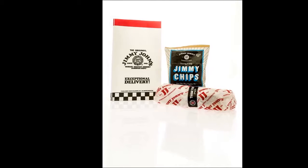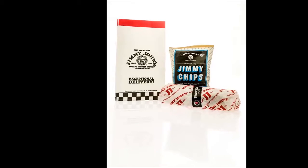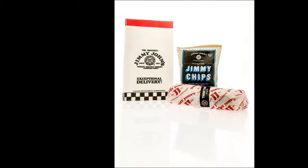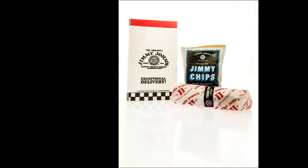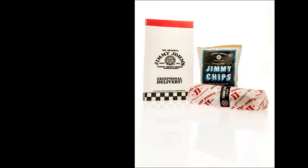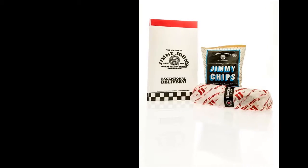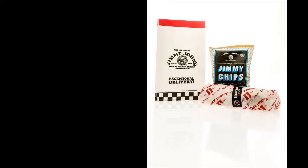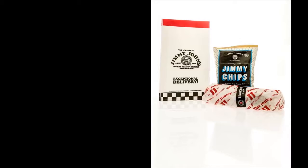Going through the drive-thru also isn't an option. Participating stores will actually close their drive-thru from 4 o'clock p.m. to 8 o'clock p.m. on Tuesday, May 2. The deal is also limited to certain subs — this includes subs 1 through 6 on the menu, the JJBLT, and plain slims. Jimmy John's also notes that some subs may go above the $1 price depending on the location.